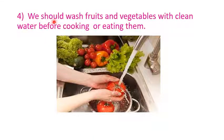We should wash fruits and vegetables with clean water before cooking or eating them. Because when you buy fruits and vegetables, they may contain dirt. When you directly eat them without washing, you may fall sick. So children, always remember, whenever you buy fruits and vegetables, always wash them with clean water before cooking or eating them.